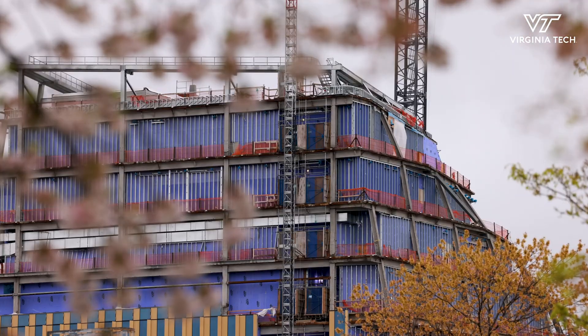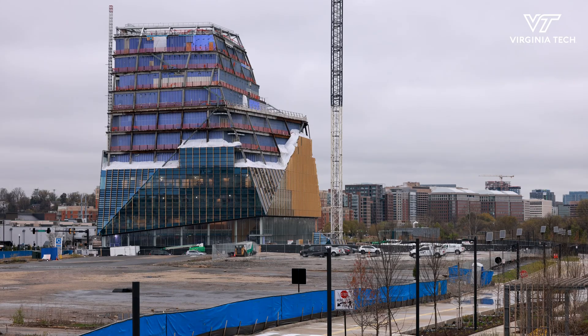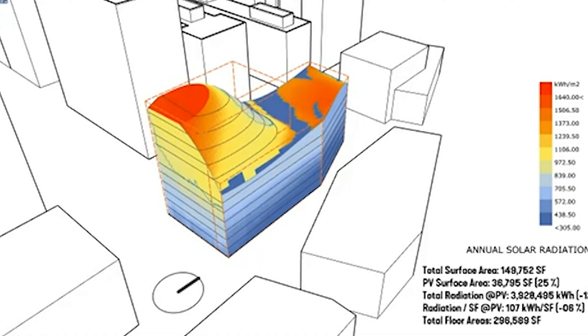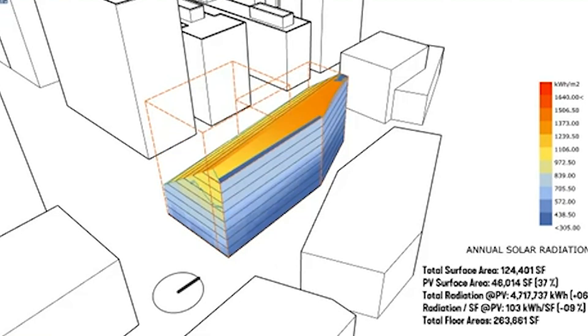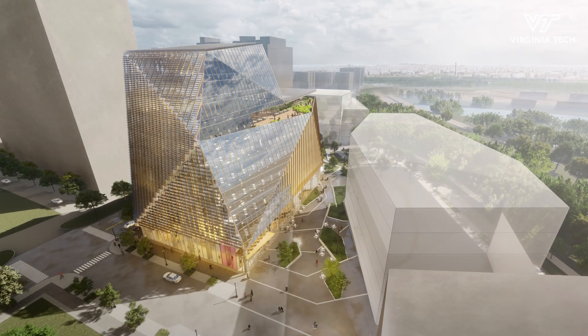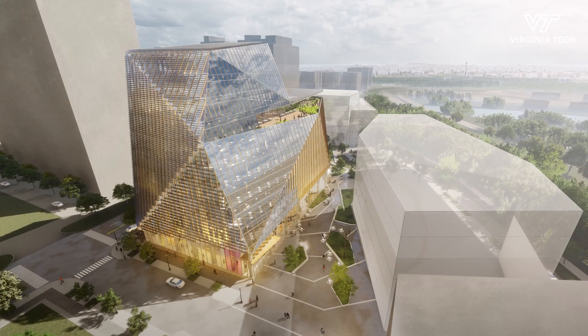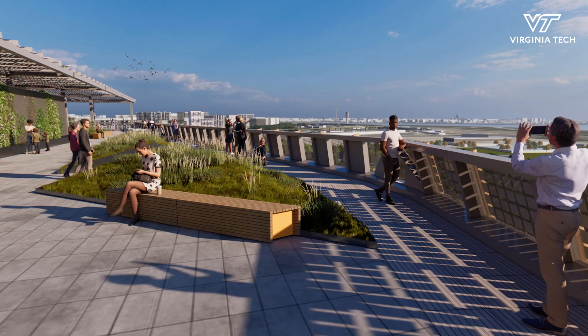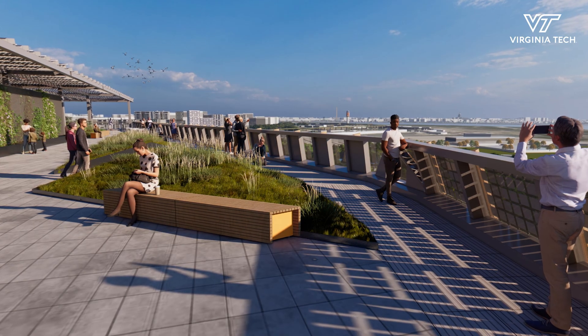In the spirit of computer science and computer engineering, we have a computational parametric model that flexed the building form, going through thousands of iterations to optimize it — for photovoltaics, but also balanced for solar heat gain, for glare, for comfort, for views, and for daylight.